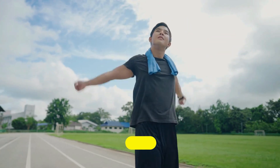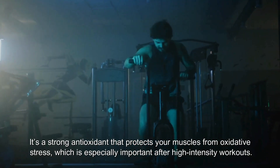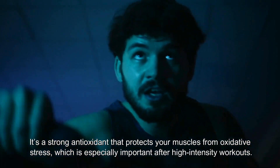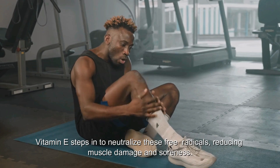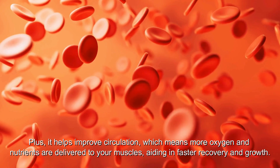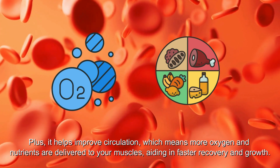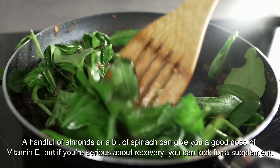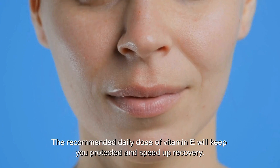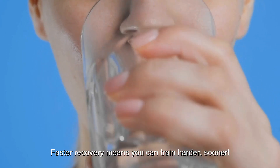Number 5: Vitamin E might not be the first vitamin you think of for muscle growth, but it's crucial for recovery. It's a strong antioxidant that protects your muscles from oxidative stress, especially important after high-intensity workouts. When you work out hard, your muscles produce free radicals — vitamin E steps in to neutralize these, reducing muscle damage and soreness. It also helps improve circulation, meaning more oxygen and nutrients are delivered to your muscles for faster recovery. A handful of almonds or some spinach can give you a good dose.